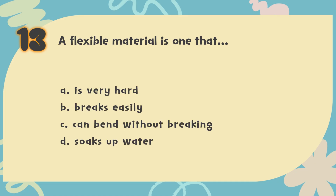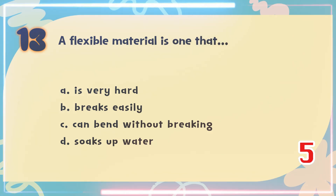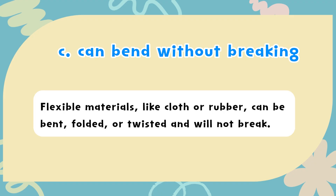Number 13. A flexible material is one that? The choices are: A) Is very hard, B) Breaks easily, C) Can bend without breaking, D) Soaks up water. The correct answer is C) Can bend without breaking. Flexible materials, like cloth or rubber, can be bent, folded, or twisted, and will not break.